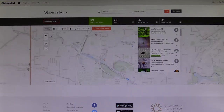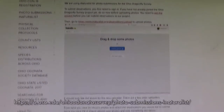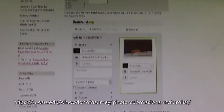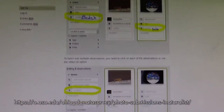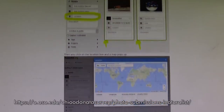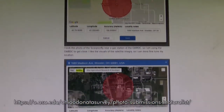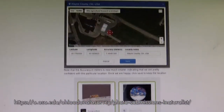Those pictures just get put on iNaturalist and experts from around the world can identify them. It's a free website — you can join and set up an account, upload a photo, and select your location. It's got a pretty neat algorithm now: you click on the name box and if your internet's fast enough, it uses facial recognition software to identify it, at least get close.